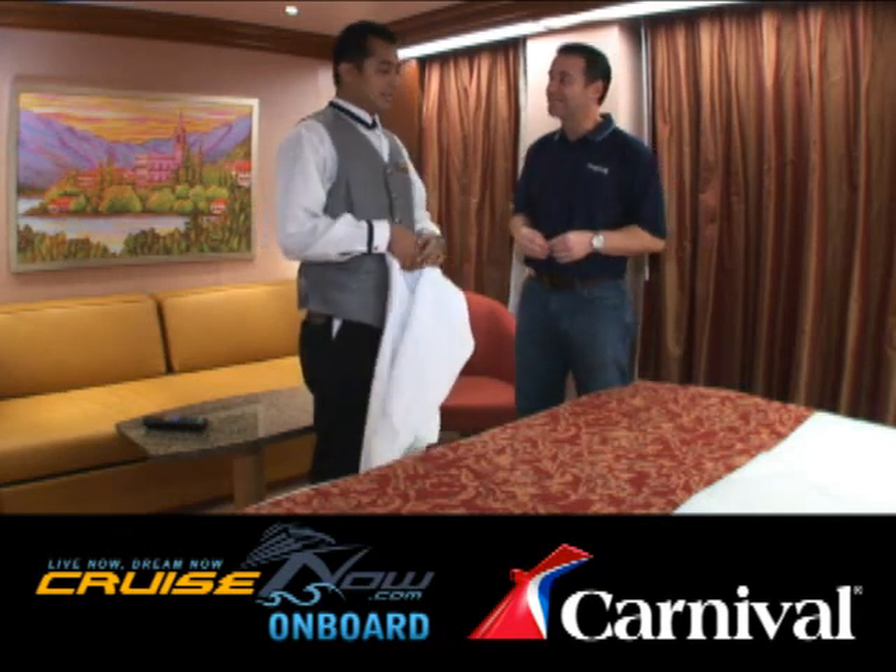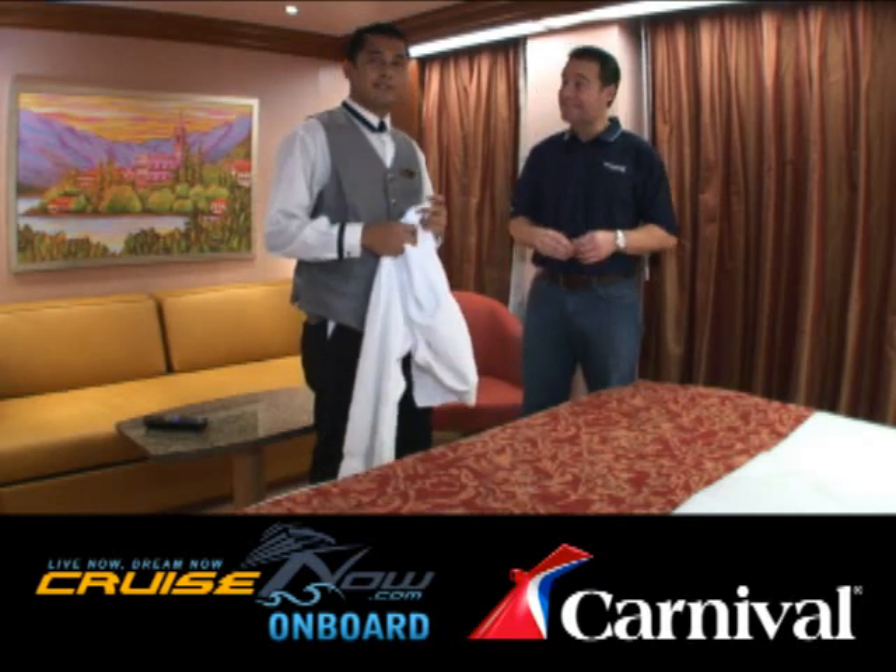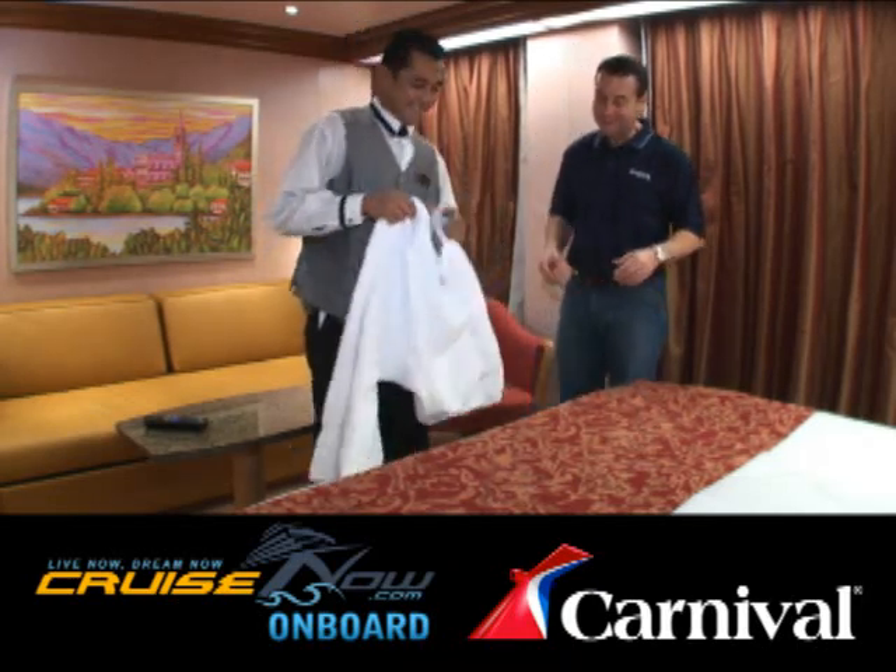You're going to show me how to make a towel animal, right? Yes, I'm going to try to show you how to make a piggy here. Okay, a piggy. Let's go. Let's see what you have.